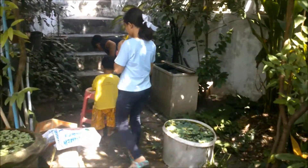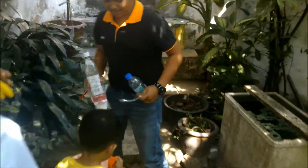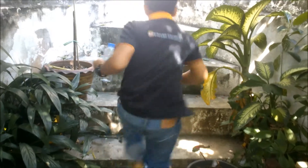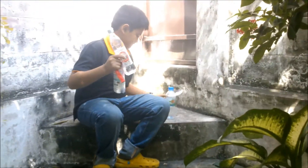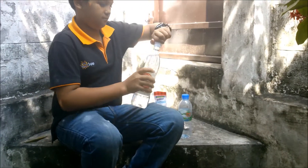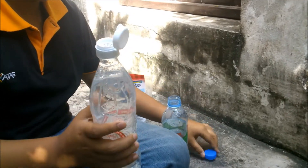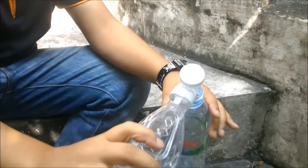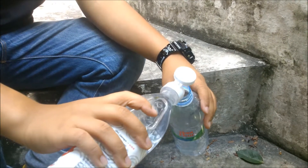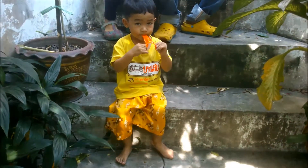What's happening here? Sit on the stairs. What's this? Vinegar. Yeah, so what's next?